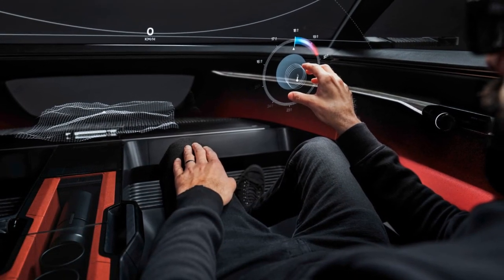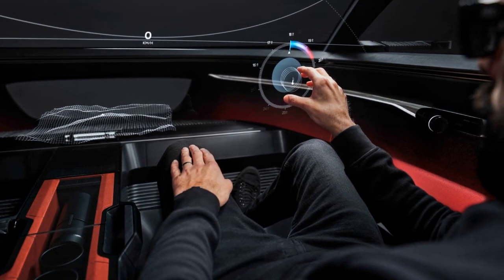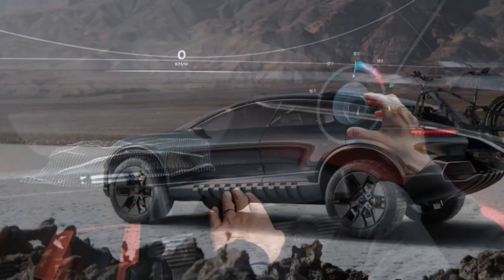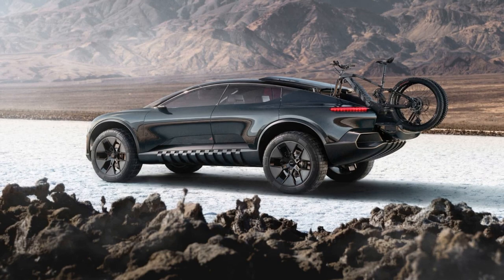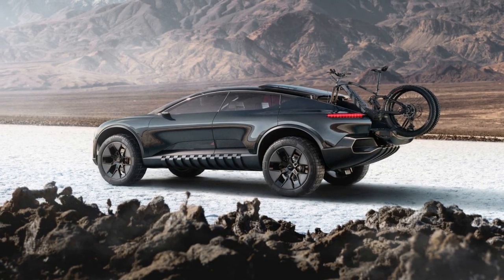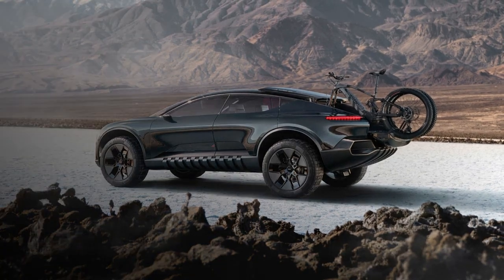While the ActiveSphere introduces futuristic tech, there's no official word on when this technology might reach production. Audi's design philosophy maintains a balance, emphasizing the continued relevance of tactile controls alongside the integration of smart, digital features.